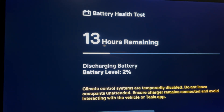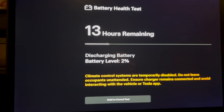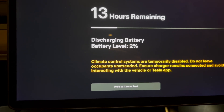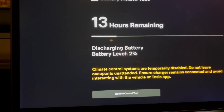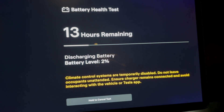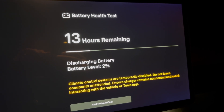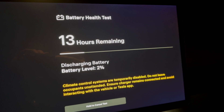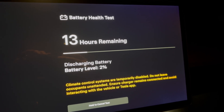We're at two percent, so it shows about 13 hours. It'll discharge the battery all the way — I think it's just going to run the heater until it hits zero, and then it's going to recharge it to a hundred percent, and we will give you the updates for when this is complete and show you what our battery degradation is.